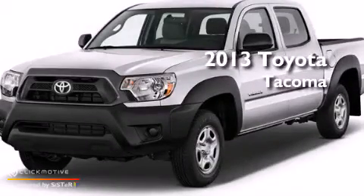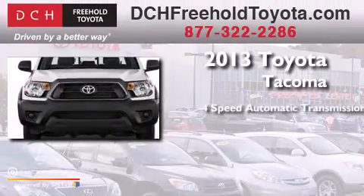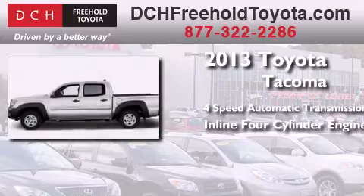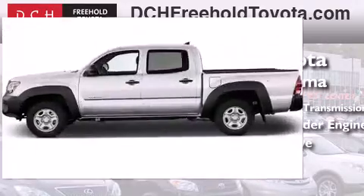This is a brand new 2013 Toyota Tacoma. This truck has a four-speed automatic transmission, an in-line four-cylinder engine, and the added capability of four-wheel drive.